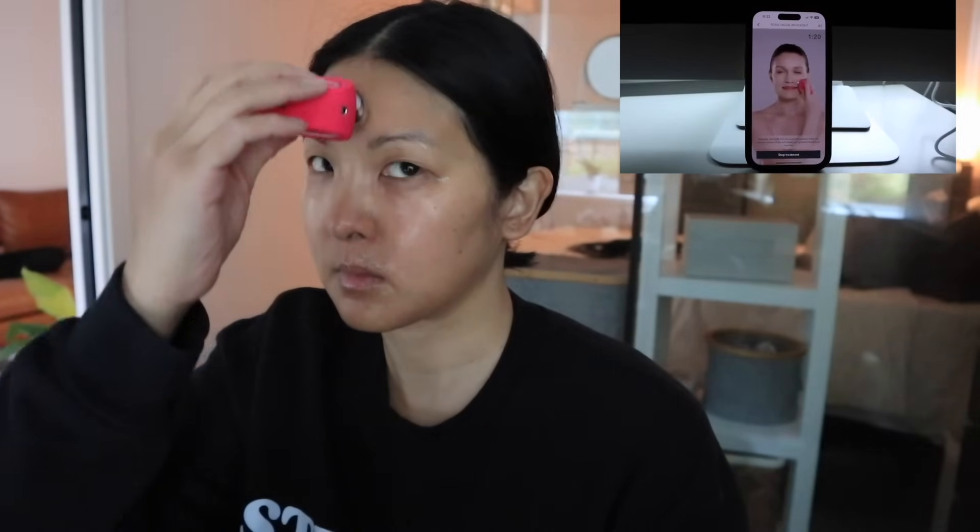15 deep breaths when you wake up, 15 ounces of water, and 15 minutes of outdoor time for UVB — because UVB goes into vitamin D, which is also important for sleep. I did my regular skincare: my vitamin C serum, my hydrating serum, and then my daily moisturizer as well as sunscreen.